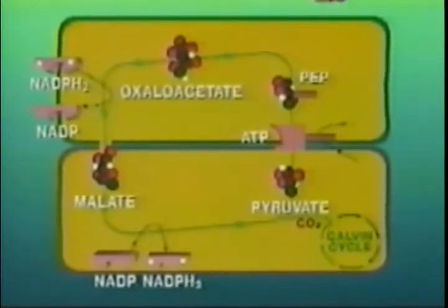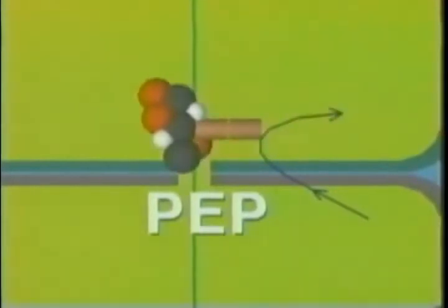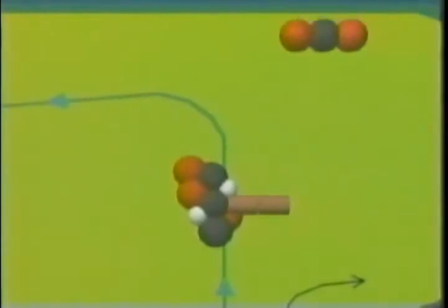There is also a second mechanism in C4 plants that improves efficiency. After the pyruvate diffuses into the mesophyll cell, it encounters ATP and becomes phosphoenolpyruvate, or PEP. It is PEP that picks up carbon dioxide, forming oxaloacetate. Since PEP has a low affinity for oxygen, it eagerly awaits the arrival of carbon dioxide — which certainly isn't the case with the RUDP in C3 plants.